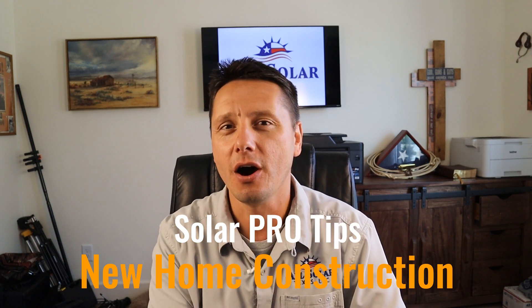Hey folks, it's William with All Solar Texas. If you are currently designing your home or thinking about building a new home and you know that solar is going to be in your future, do not make any design decisions until you see this video because I'm going to teach you some solar pro tips on how to build your house to optimize for solar. Stay tuned.